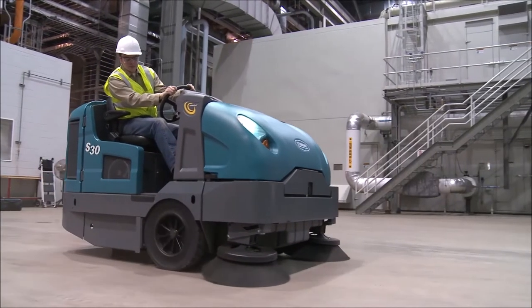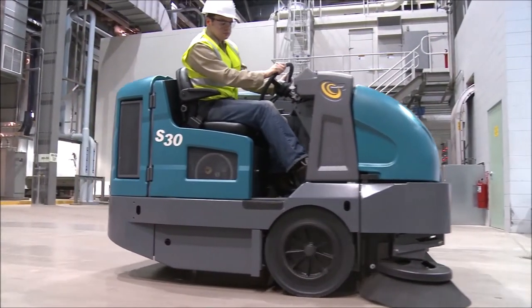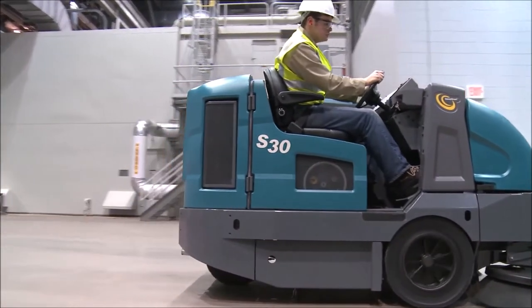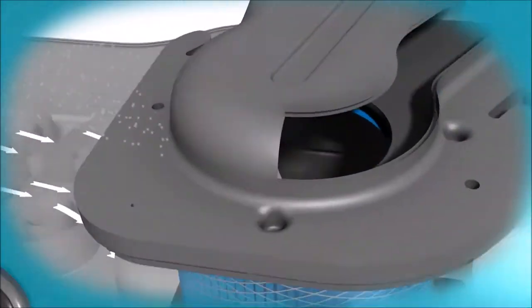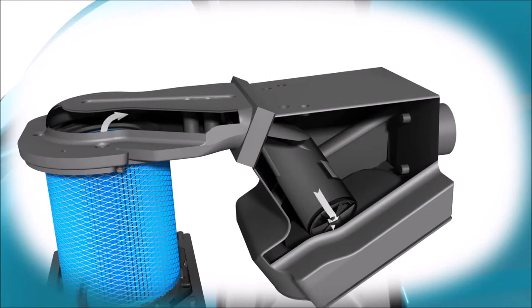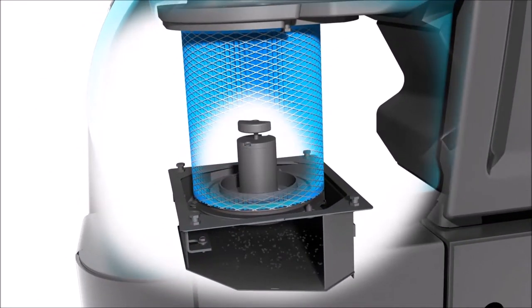Cleaner airflow from the cyclonic dust control stage allows you to spend more time sweeping because fewer filter shakebacks are required. The ShakeMax 360 orbital filter shaking mechanism dislodges dust particles trapped deep within the filter pleats, increasing filter media life.